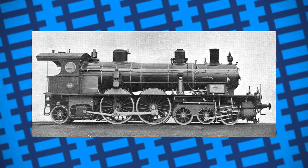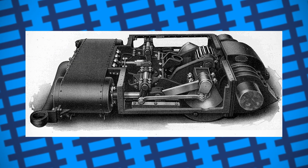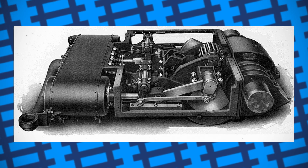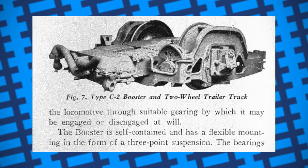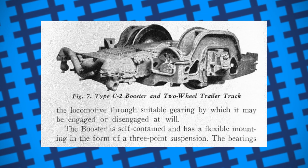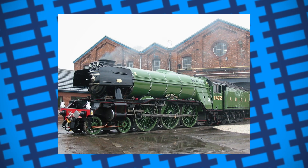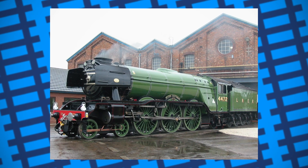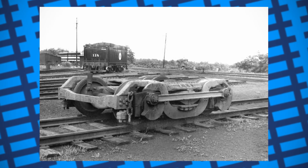It wouldn't be until 1919 when boosters would come into use again, thanks to the Franklin locomotive boosters built in the United States, becoming a staple addition to many passenger and freight locomotives on the New York Central. Unlike the Bavarian boosters, the Franklin design involved mounting the boosters at the back of the locomotive, usually under the cab in place of the engine's trailing wheels. Faster engines needed unpowered wheels at the front and back to provide stability at higher speeds, but being unpowered essentially meant they wasted weight that could otherwise be used to improve traction, so it made sense to swap these out for powered wheels instead.